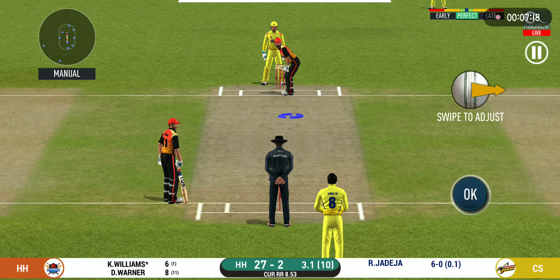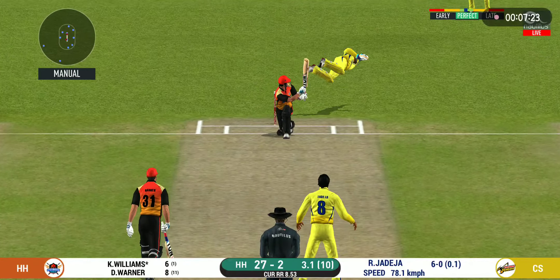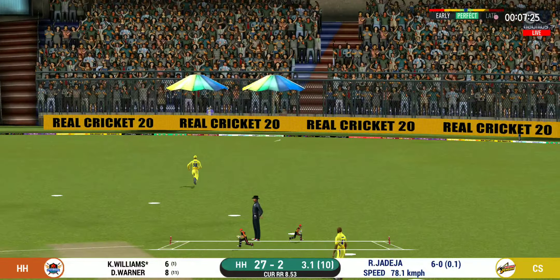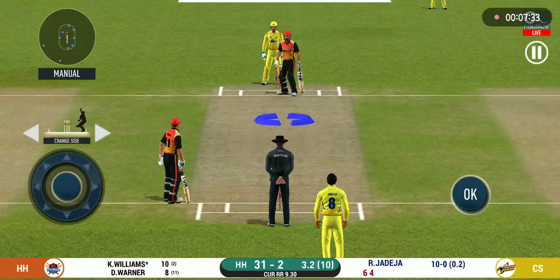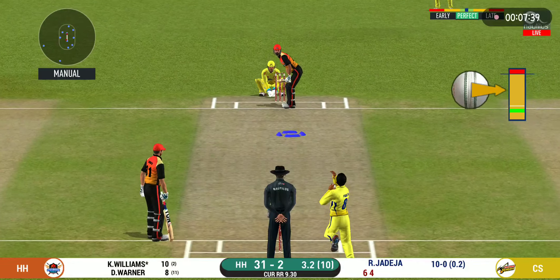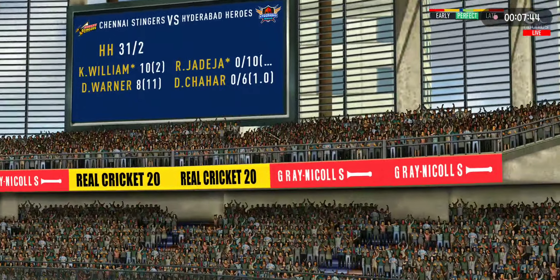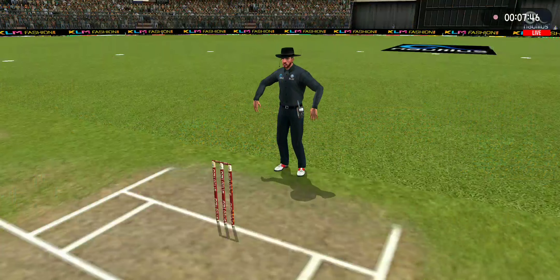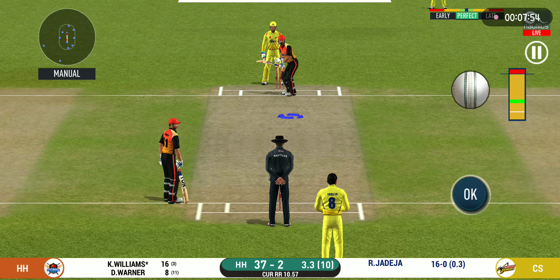He has got the license to go here — the crowd is going crazy! He has found the gap, and that is a boundary. This is scintillating batting. Wonder where the next one is going. Great shot — he has dispatched that, and the fielder can only watch it land into the crowd.